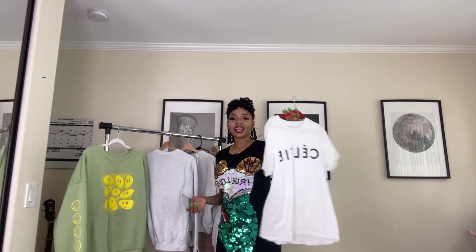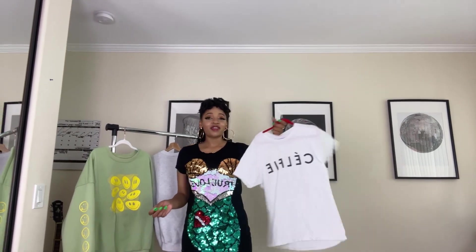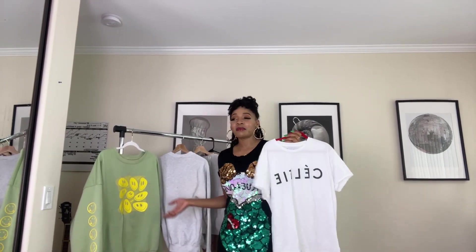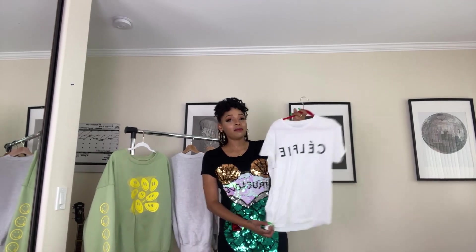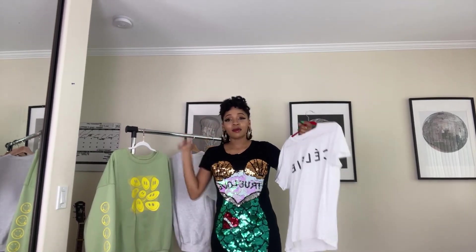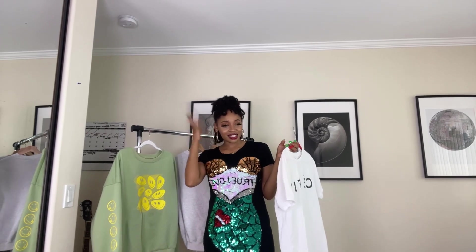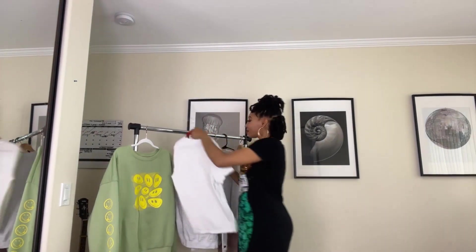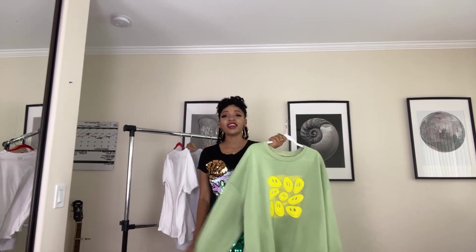This next thing is from a brand called Sincerely Jules — it's just a white and black t-shirt. At first I thought it was a Celine shirt but then it says 'Selfie,' and I really like it because it's very minimal. I'll probably wear this with a black skirt, black pants, or black shorts, dress it up with some cat-eye sunglasses and a scarf — and it's a whole look.